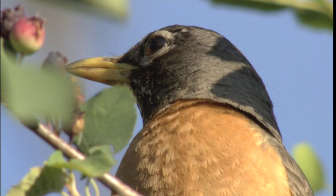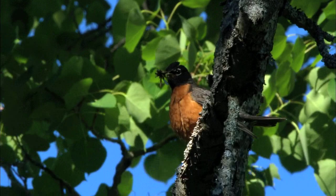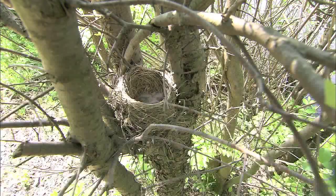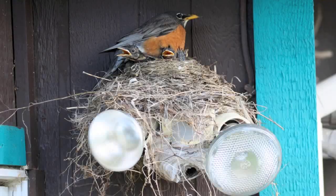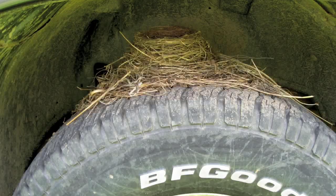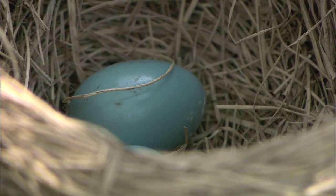Male and female birds look alike, though the females' colors tend to be a bit paler. In early May, the female robin starts collecting sticks, grass, moss, and other materials to build her nest in tree branches or bushes. But robins can also get a little creative when it comes to nesting sites. The female packs everything together with mud, using her body to form the cup shape.